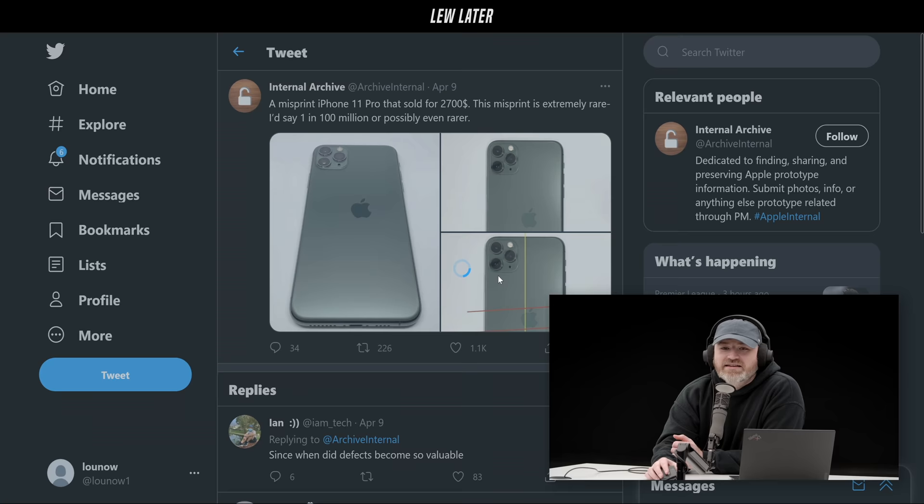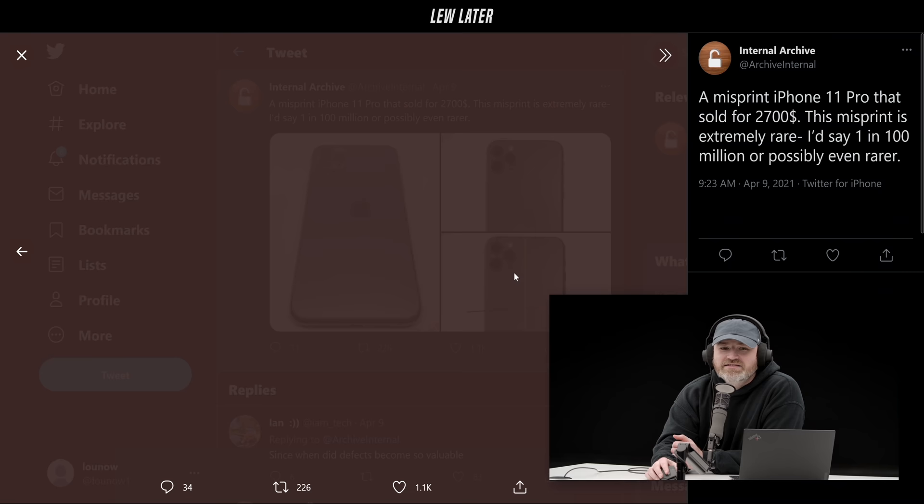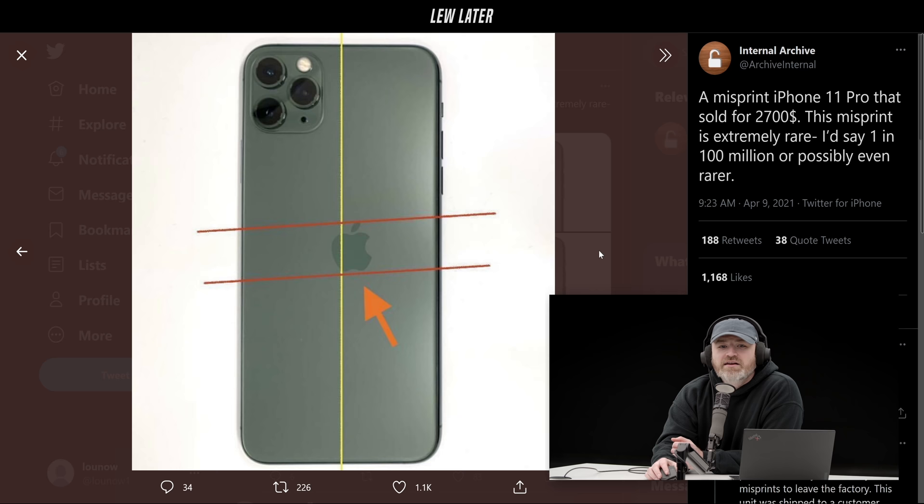$2,700 is a bargain actually — one in 100 million. That would explain why you haven't seen it before. If something like this happens, there are probably really strict rules around what's supposed to happen with that component. It's supposed to be incinerated — they never want to see it again. If this thing makes it out of the lab, Tim Cook's about to personally come pay you a visit.